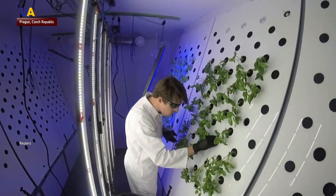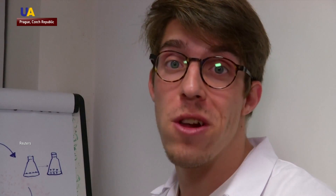Scientists ate their first harvest last week. They taste wonderful because they grow in a controlled environment and we supply them with bespoke nutrients.